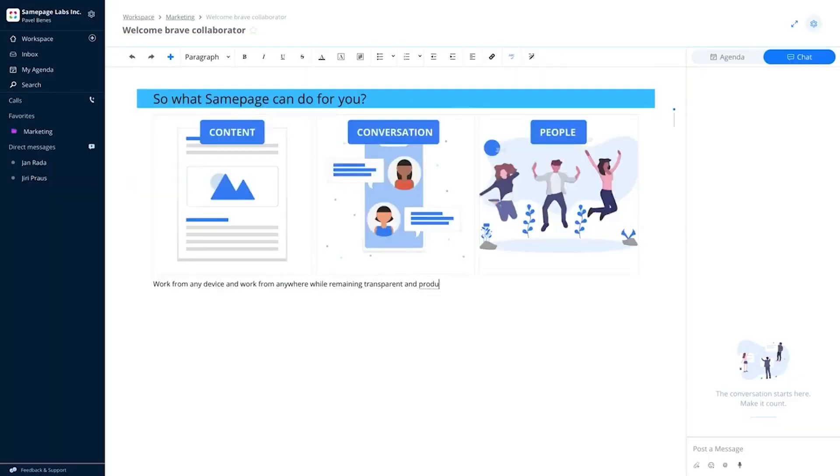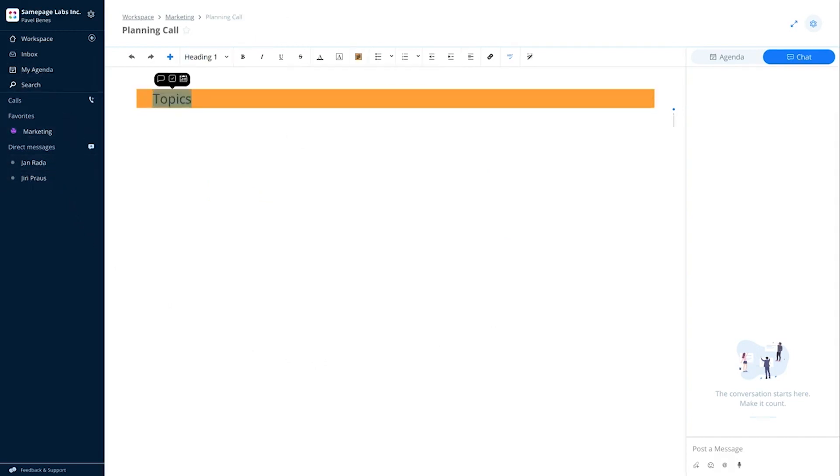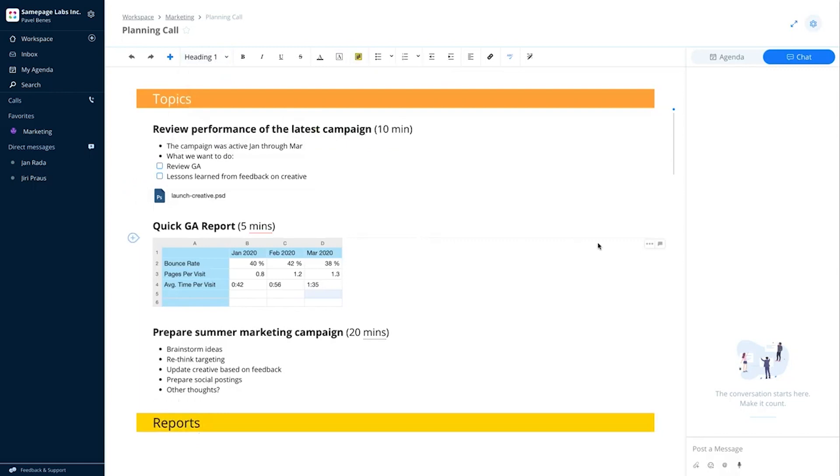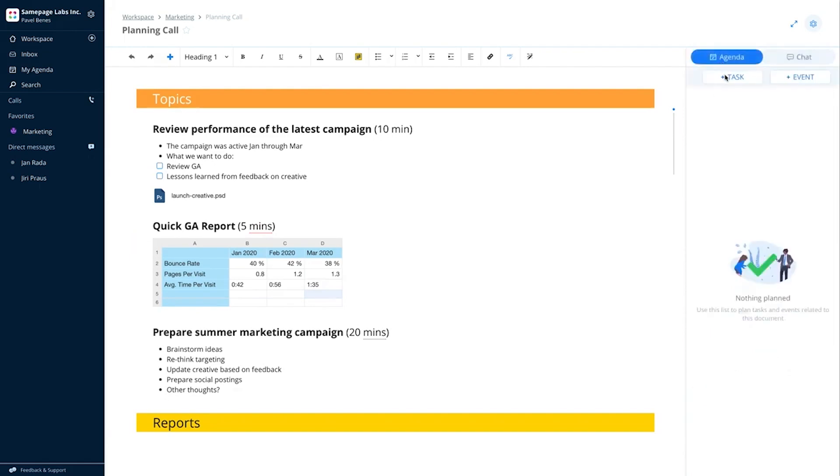SamePage has instant messaging for one-to-one conversations, group chats, and video calls. But the real action happens on the pages. Every time you have a project, meeting, or other collaboration-worthy event, you build a page. You then add files, comments, to-do lists, graphs, and all kinds of content to the page and invite the necessary people to join. It's a simple yet effective method for centralizing all the resources people need to get work done. It's an expanded version of the channels feature you'll find in Slack, though in some ways it feels more focused.